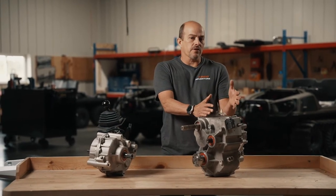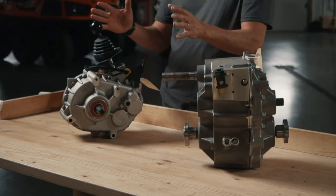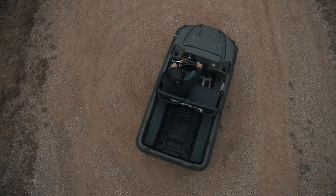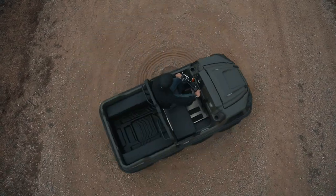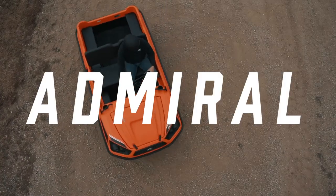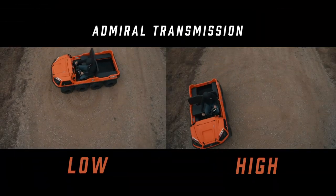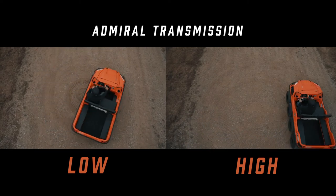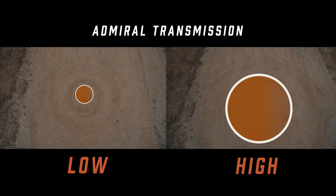The Admiral transmission has forward and reverse in both high and low. The number one difference between the two: the classic transmission, when you apply throttle and apply brake to one side or the other, it will brake that side and the other side with the differential will cause you to turn almost on a dime. The Admiral transmission reacts almost identical in low range. However, when you put it to high range, 30% of the power goes to the slow side. In high range, you will take a much larger circumference on your steering radius, but it's a very smooth turn.